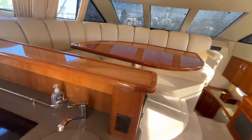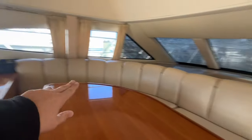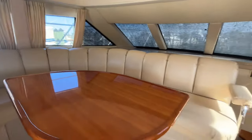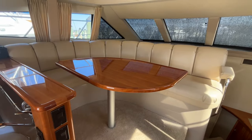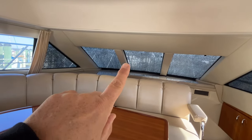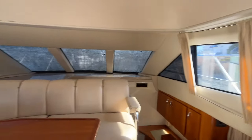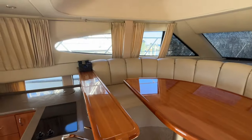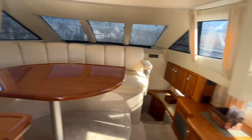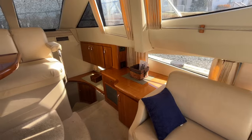Just forward of the galley, you have a raised dinette — just two short steps up — and you could easily seat four or five people there. With the privacy screen removed from the front windows, you'd have a fantastic open-air, light-filled space. The beautiful real cherry cabinetry is on display throughout.